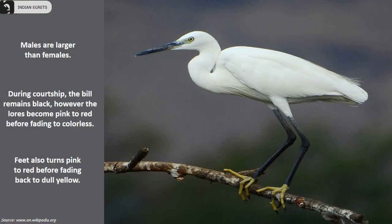Males are larger than females. During courtship, the bill remains black; however, the lores become pink to red before fading to colorless. Their feet also turn pink to red before fading back to dull yellow.